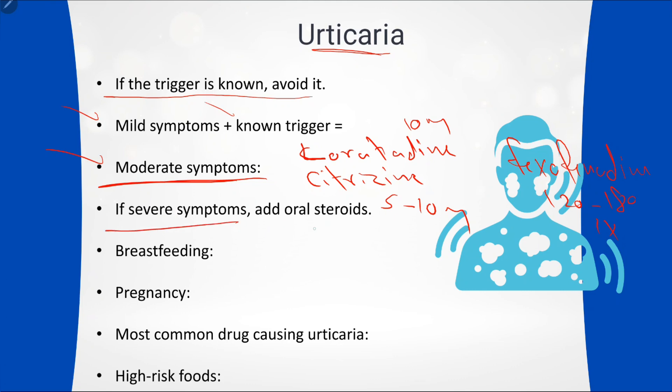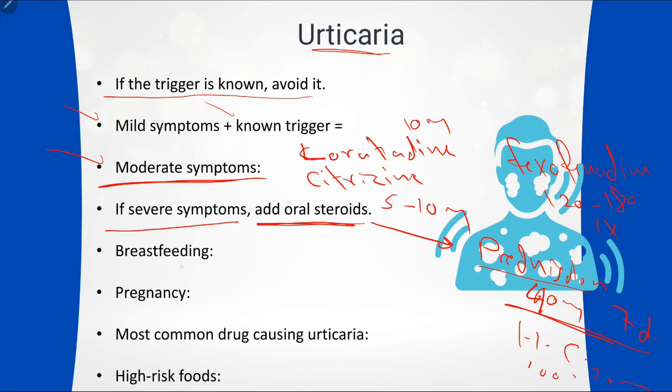For severe urticaria where the patient is very symptomatic, you can give oral steroids — prednisolone 40 mg for seven days. If prednisolone is unavailable, give hydrocortisone 100–200 mg instead. If the patient is breastfeeding, loratadine or cetirizine are safe. If the patient is pregnant, try to avoid antihistamines in mild cases, but for moderate to severe cases you can give loratadine.